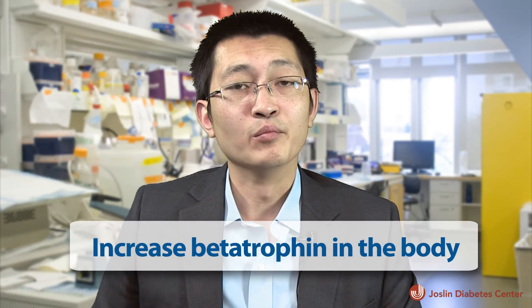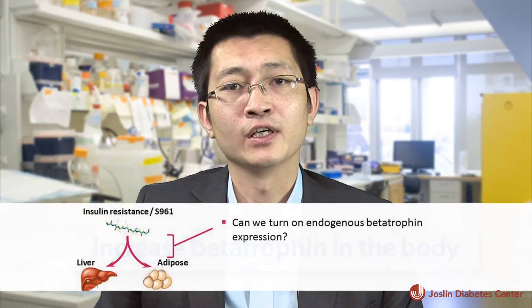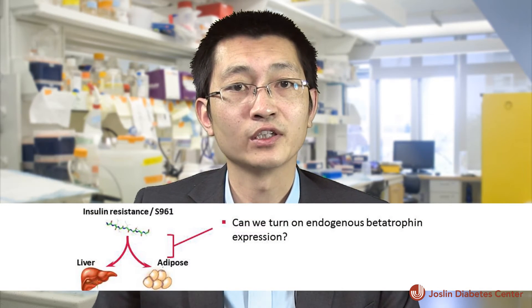We have three research directions going on in my lab. First, we want to find the mechanism of betatrophin expression regulation. If we can find a way to turn on or increase the expression of betatrophin in your body, we can let the endogenous betatrophin do its job.